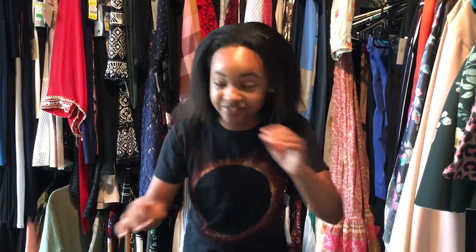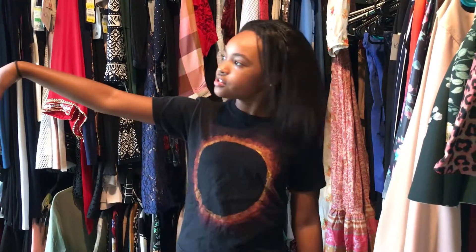Before we start, you guys have to click the like button with your forehead every time you see an outfit you like. If you've already done that, click the subscribe button with your elbow. Then hit the notification bell with your toe — you guys can definitely do that. And if you've already done all of those, then thank you for everything. Okay, let's get started!